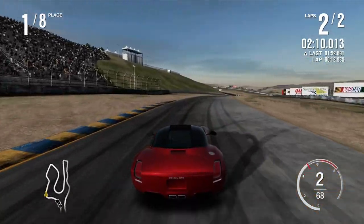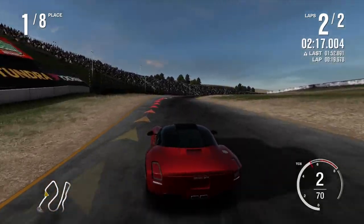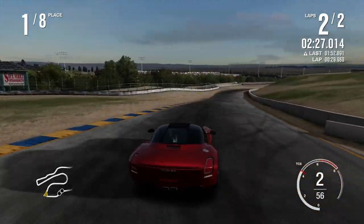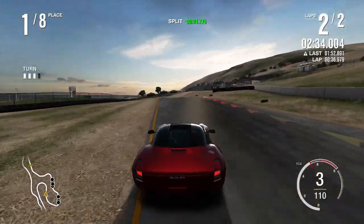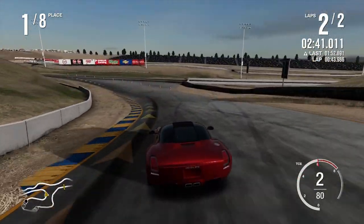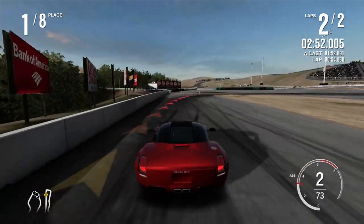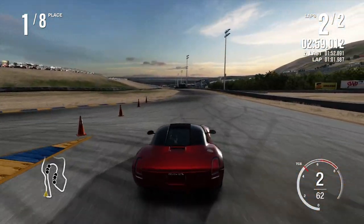I'm picking no engine - I'm just gonna stick my feet through the floor. Foot-powered, pedal-powered car - like the Flintstones! How many feet per second does your car manage? Many.